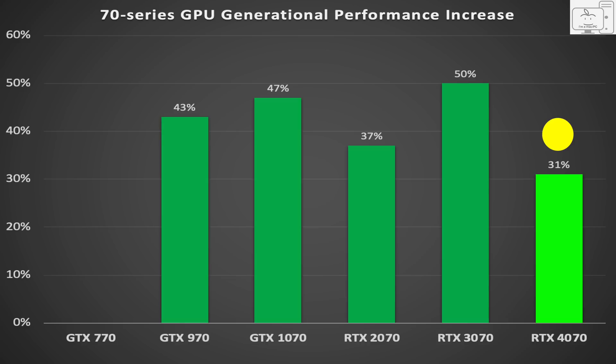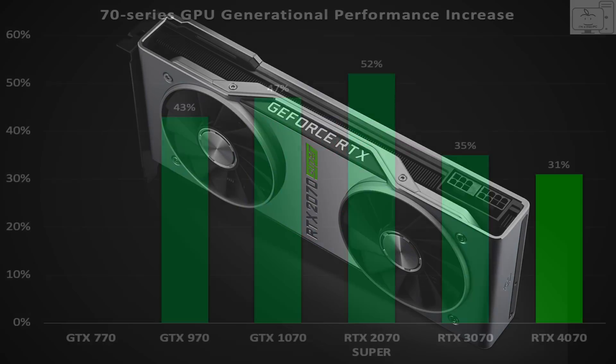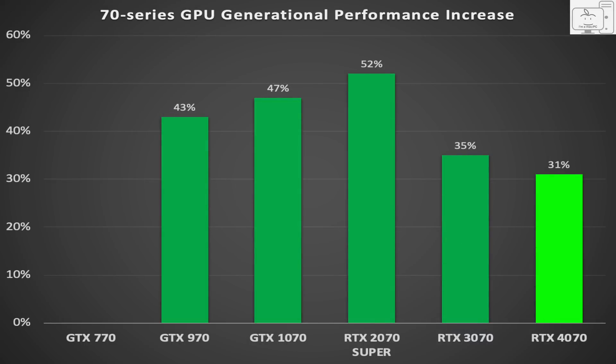This is the lowest generational upgrade in the past decade for the 70-series GPU. I also wanted to address the 2070 Super. If we ignore the 2070 and waited for the 2070 Super, the increase in performance over the 1070 was 52% — but the 1070 launched in June 2016 and the 2070 Super came out in July 2019, a full three years later. When the 3070 launched just 15 months after that, it only provided a 35% uplift. For 2070 Super buyers, the 3070 and the 4070 are the weakest generational performance improvements of the last decade.